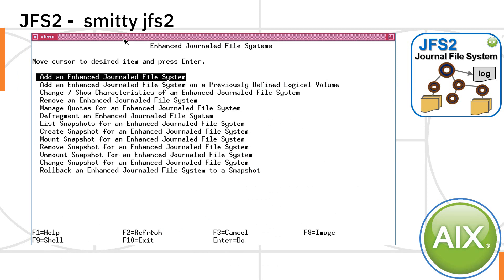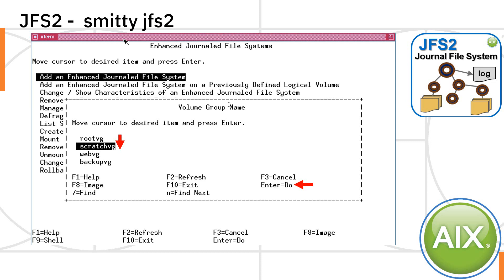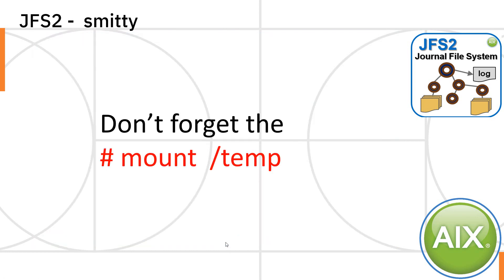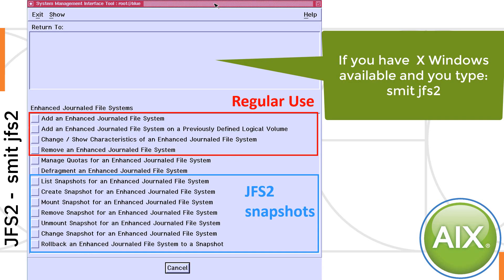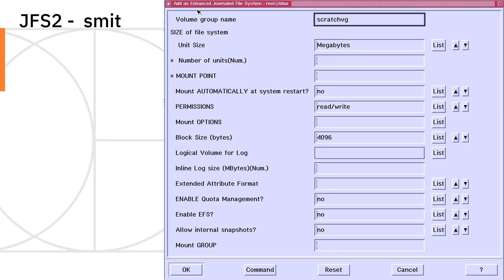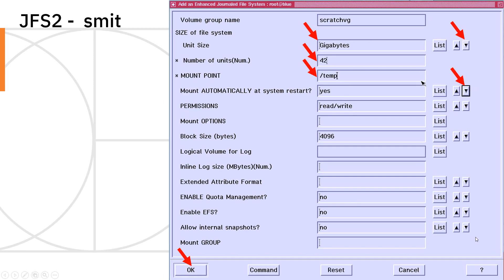If you select the option to add an enhanced journal file system, it'll ask which volume group you want it placed in. Then you're given a bunch of options. By default it says megabytes, but you hit the tab key and get gigabytes, put in the number of gigabytes, where to mount it, whether you want it automatically mounted on restart, and then hit enter — that's it, done. Don't forget to mount the file system afterwards. If you have X Windows running, you can go into the graphical mode of SMIT and all things look the same on screen.